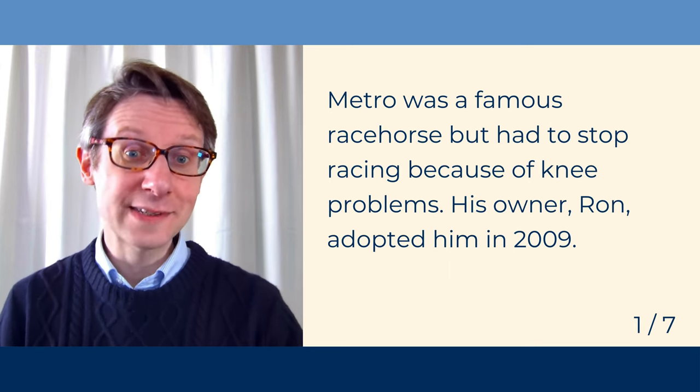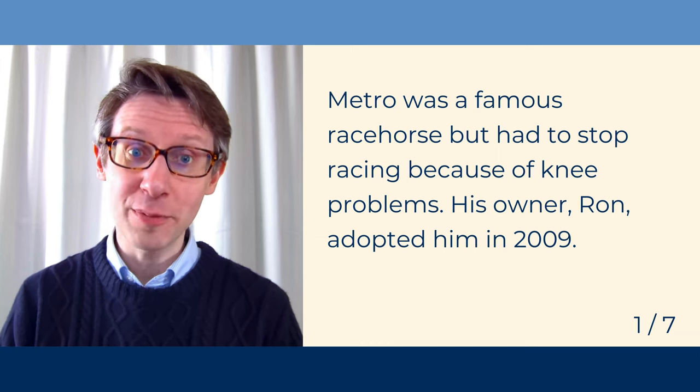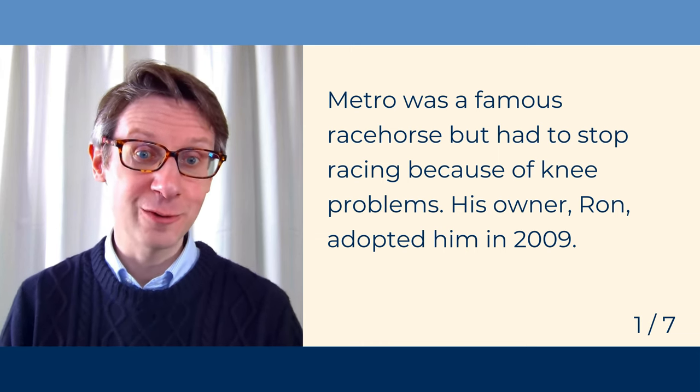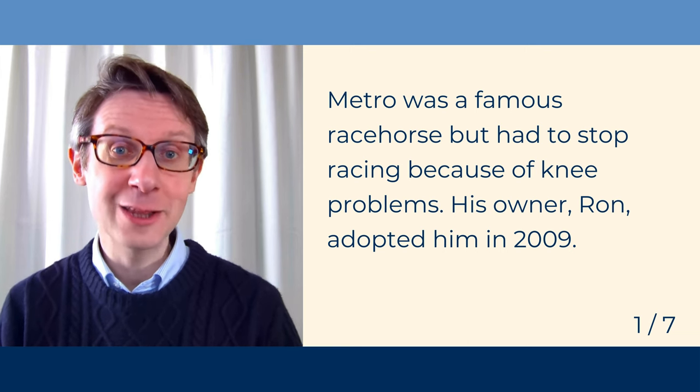Metro was a famous racehorse but had to stop racing because of knee problems. His owner, Ron, adopted him in 2009.